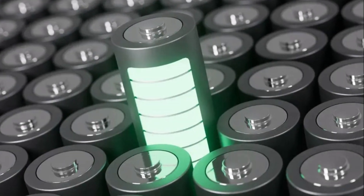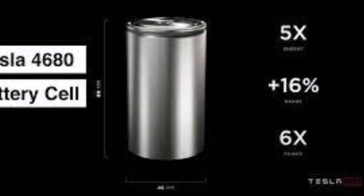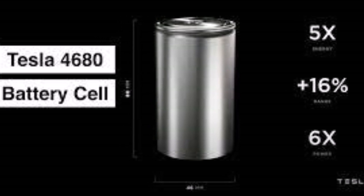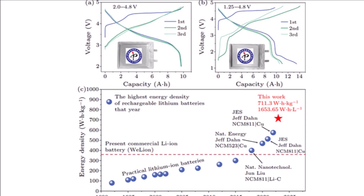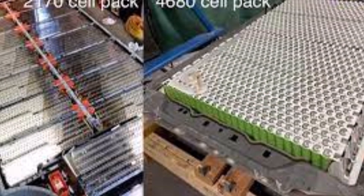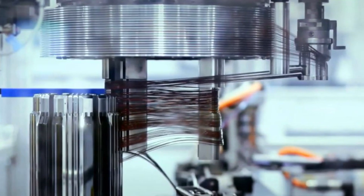There is a new battery for electric vehicles in China which is three times more energy dense than Tesla's 4680 battery. This battery pouch packs three times more energy than a Tesla 4680. I need to warn you this is still research-level work and needs to cross many hurdles before it becomes commercially available in a Tesla or another electric vehicle.